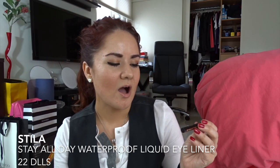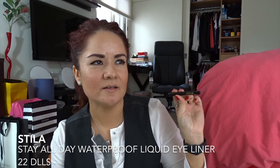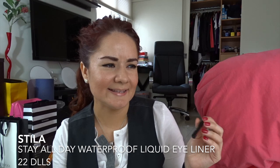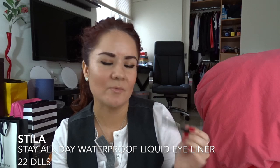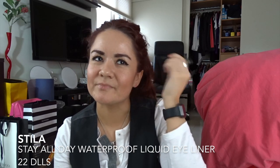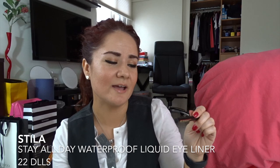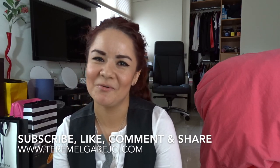The last thing I have is the Stila Stay All Day Waterproof Liquid Eyeliner. I got it in the Sephora Play Box and I didn't like it because it didn't have enough paint to make my cat eye. I was drawing my line and needed more ink — maybe this one didn't have enough. I don't know, maybe I'll buy a new one someday. And that's all I have — thank you for watching, see you next video, bye!